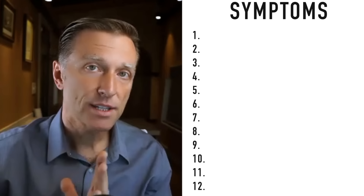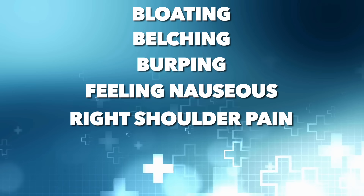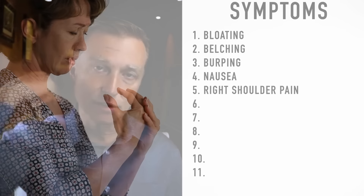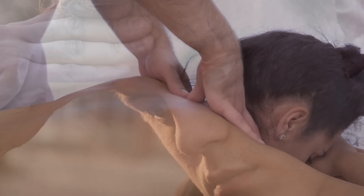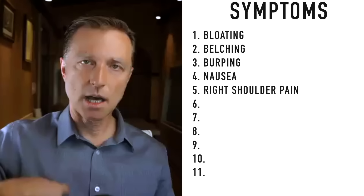Let's cover the symptoms of a classic gallbladder problem, which can also cover a lack of bile. Number one: bloating, belching, burping, feeling nauseous, right shoulder pain, and pain or tightness in the right side of the scapula or right trap. This can cause muscle spasms that pull out a vertebra, pinch a nerve, and cause pain down the right side even into the hand. It can also go up into the neck, jaw, cause right jaw pain, and even headaches on the right side of your head.